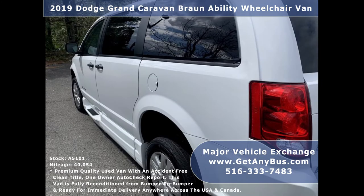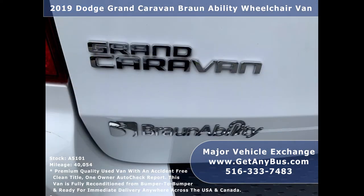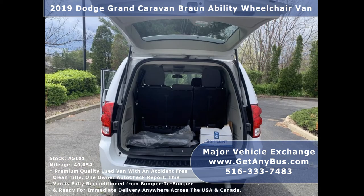This van is in excellent condition both inside and out with only 40,000 miles. It is ready to hit the road and has been recently serviced and checked out. This handicap conversion features a side manual wheelchair ramp for easy wheelchair access.